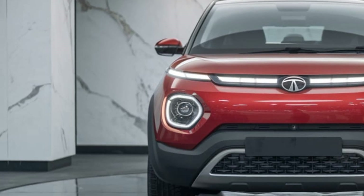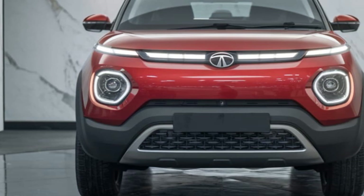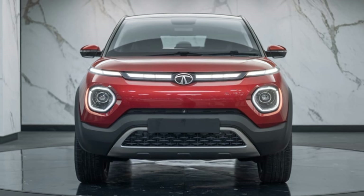The 2026 Tata Avenya isn't just a car — it's a revolution on wheels. Designed with cutting-edge technology and a vision for a cleaner, more luxurious future, this vehicle redefines what it means to drive electric.